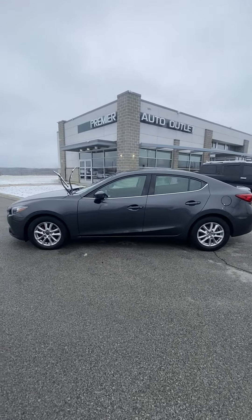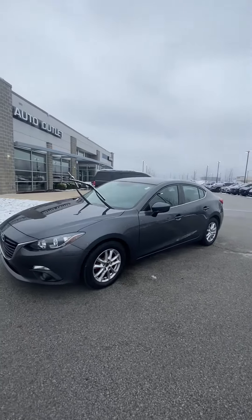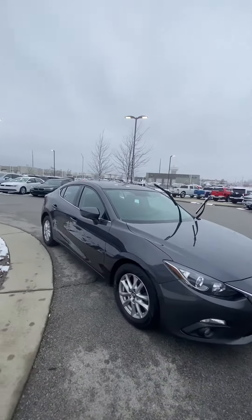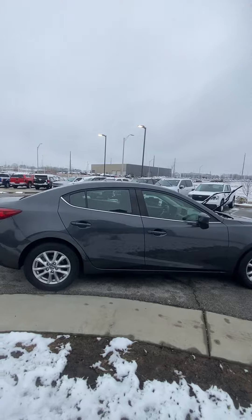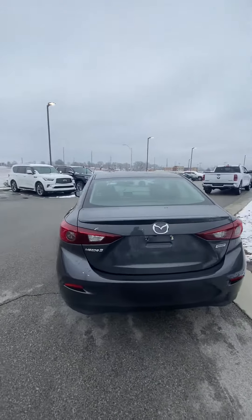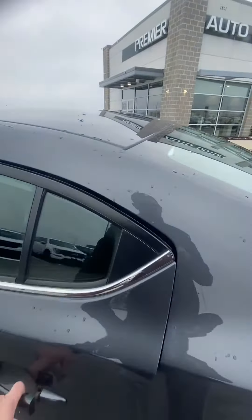Good morning, this is Scott at Premier Auto Outlet and this is the 2015 Mazda 3i Touring that you had interest in. Looking over the vehicle, you're gonna see this vehicle is an absolute stunner — a vehicle I'm excited to have on the lot. You're gonna see there's no big dents, no big scratches, and I like to get these videos sent over to give you a good idea of what you're gonna see when you come to see the vehicle.